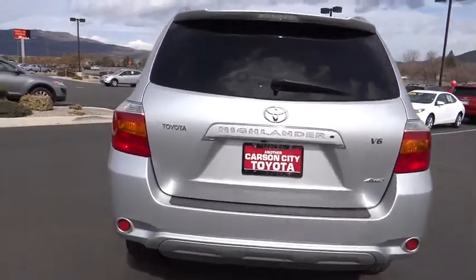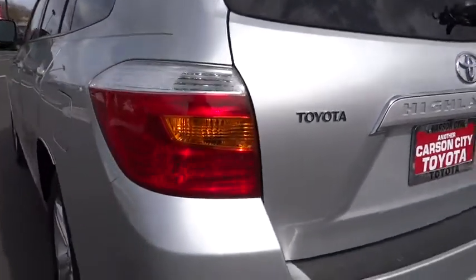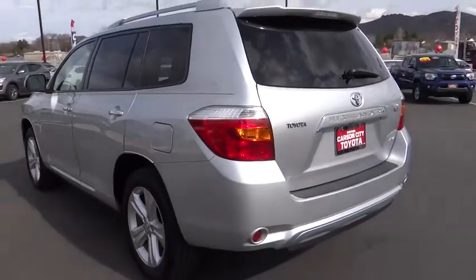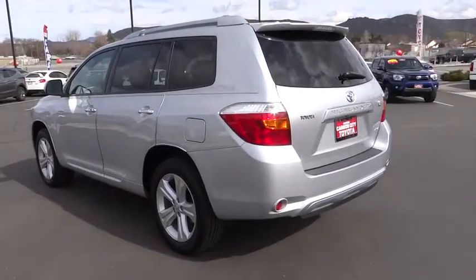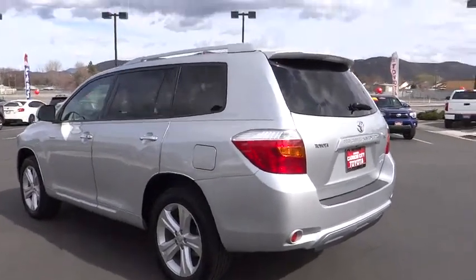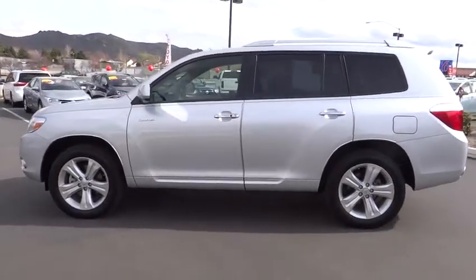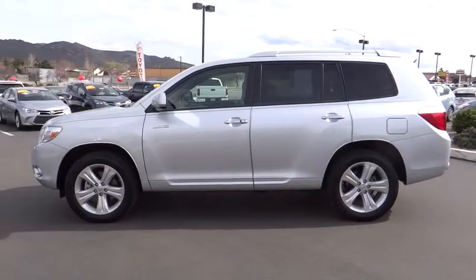Power steering, driver airbag, keyless start, cruise control, aluminum wheels, auto dimming rear view mirror, PPO, four wheel drive, four wheel disc brakes, universal garage door opener, climate control. This vehicle is Carfax certified one owner and qualifies for Carfax buyback guarantee.